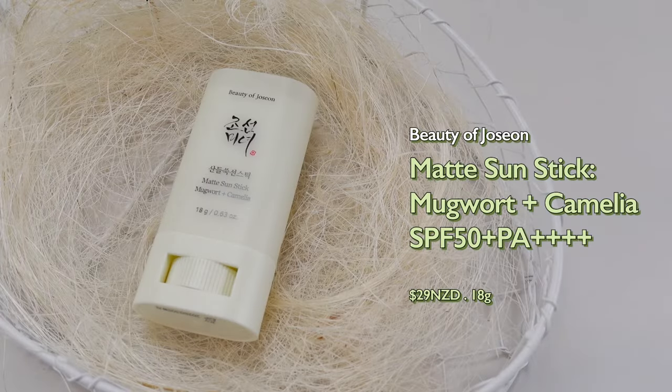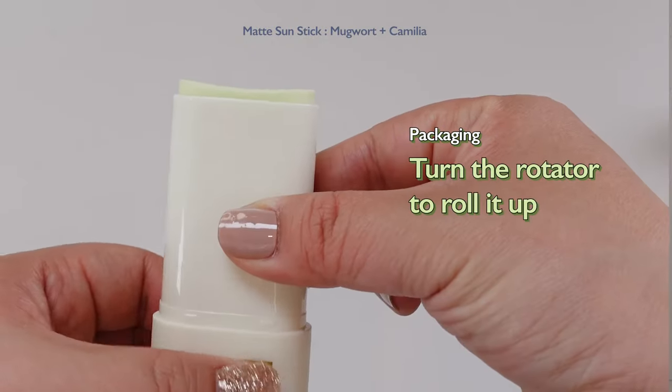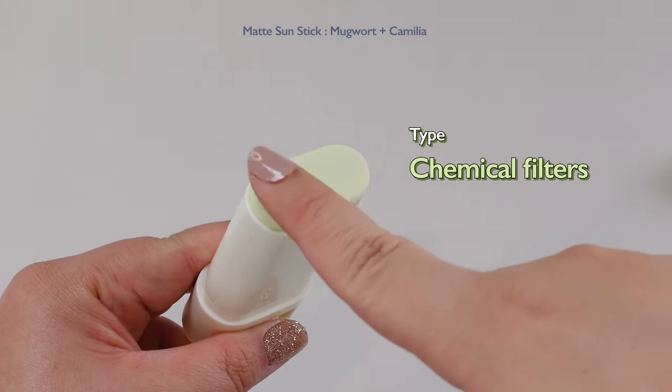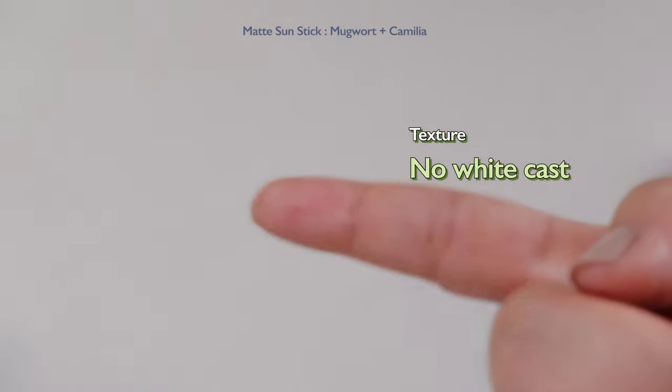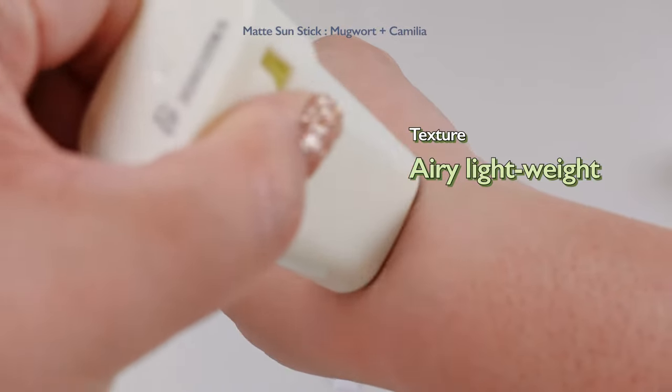Beauty of Joseon Matte Sunstick, mugwort plus camellia. This is a stick-type sunscreen where you simply turn the rotator at the bottom to roll the sunscreen up. Surprisingly, this sunstick is also a chemical formula. It gives a velvety matte finish without any white cast. When you apply this sunscreen, you barely notice it on the skin.